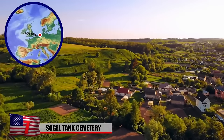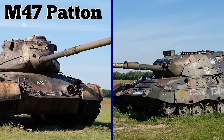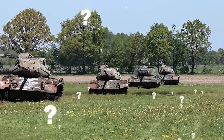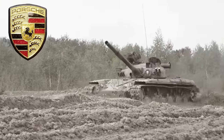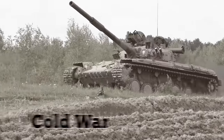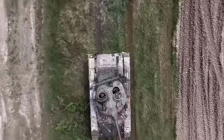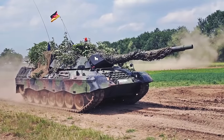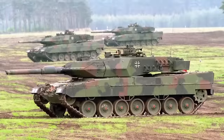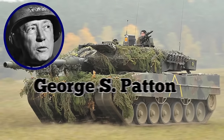Zügel Tank Cemetery. In a small field just a few miles outside the German town of Zügel, there is a collection of around two dozen Leopard 1 and M47 Patton tanks arranged in neat lines. Nobody seems to know why they're there, and although the sight is impossible to miss, the German military is strangely secretive about it. Designed by Porsche, the Leopard 1 tank functioned as West Germany's main battle tank during the Cold War, when the country was split by the Berlin Wall. Nearly 6,500 were produced after it entered service in 1965.